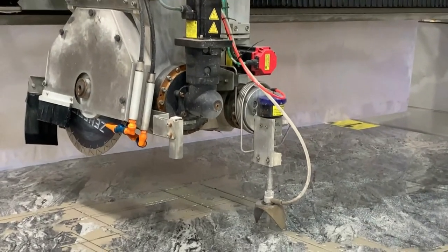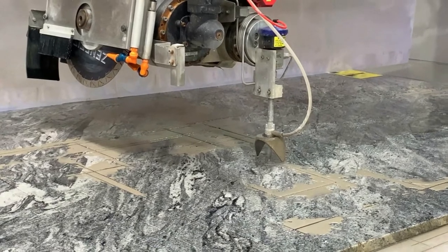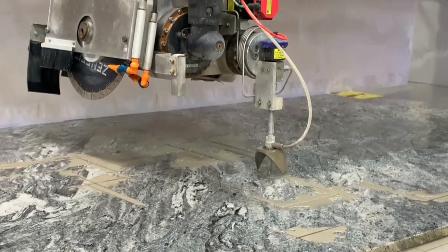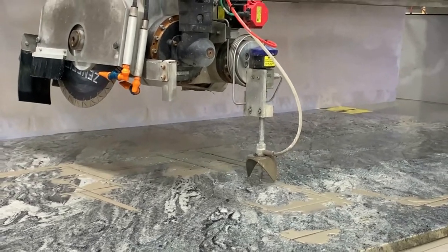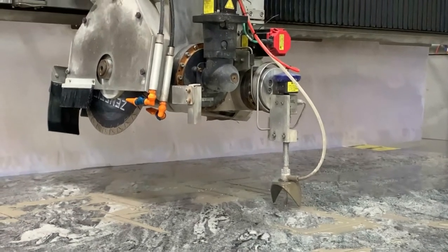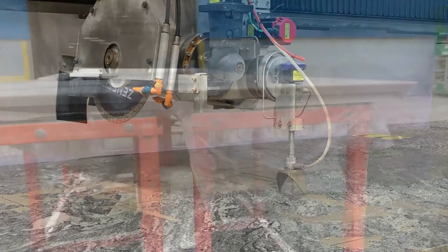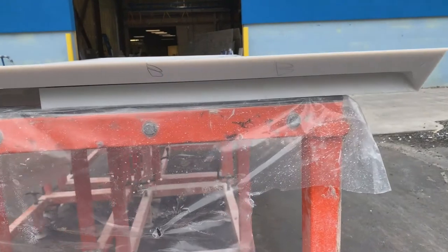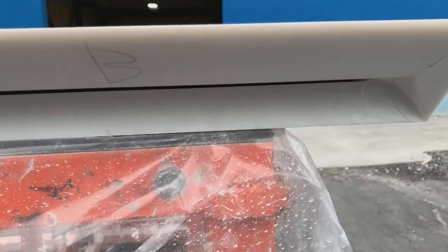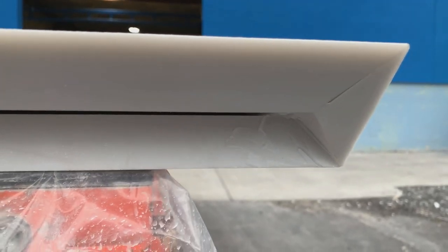Our industry has changed — we're moving into a lot more porcelain materials, dekton, and materials that are really hard to cut with a saw blade, and that's where the water jet comes into play. But again, it's very important to make sure you're not just buying any saw jet — you're making sure you're buying one that is accurate and can make these cuts very precisely.